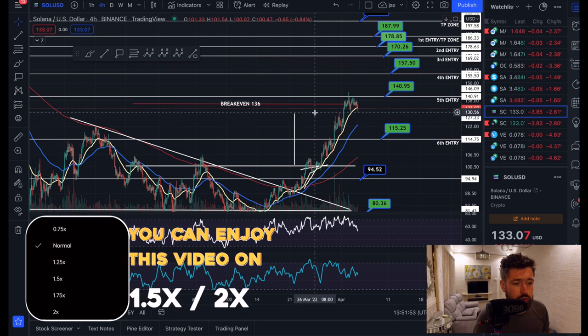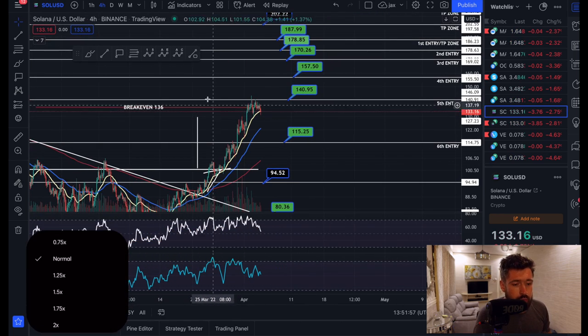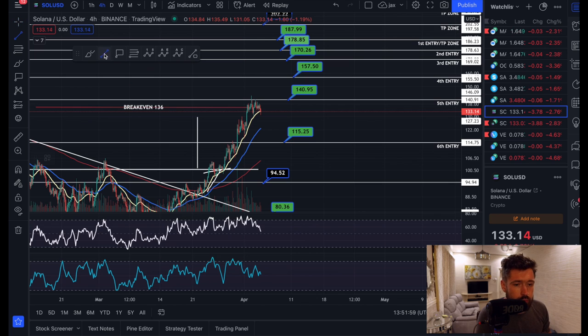So we're very, very close to our break even, which is exciting for Solana. However, I do think some pullback is likely. We're here on the four-hour time frame. We have a bearish divergence — higher highs creating lower highs — and we're starting to sell off just a little bit here.